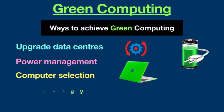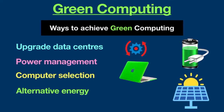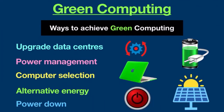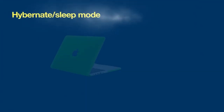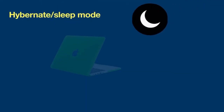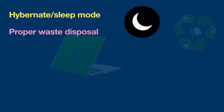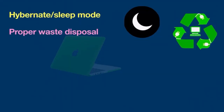Alternative energy: find alternative energy resources such as geothermal cooling, wind energy, and hydroelectric power. Power down: CPUs and other devices can be powered down and turned off during extended periods of inactivity. Use hibernate or sleep mode when away from computers. Make proper arrangements for safe electronic waste disposal.